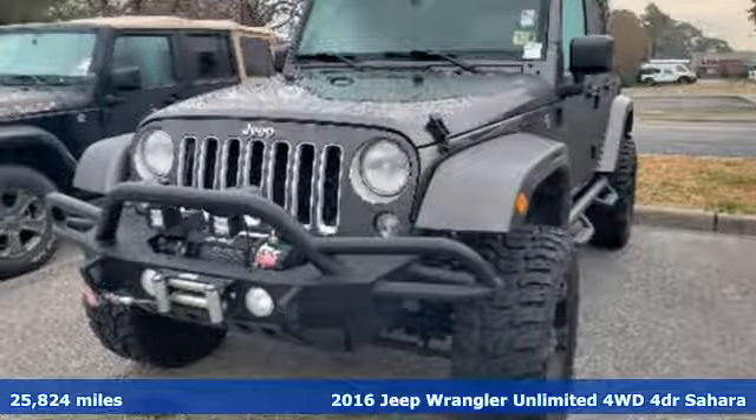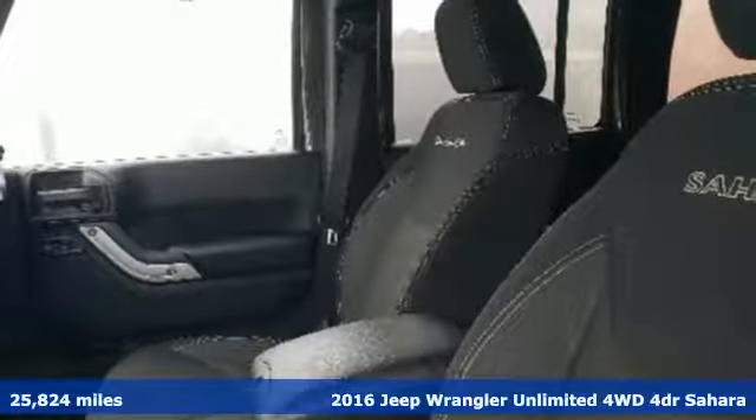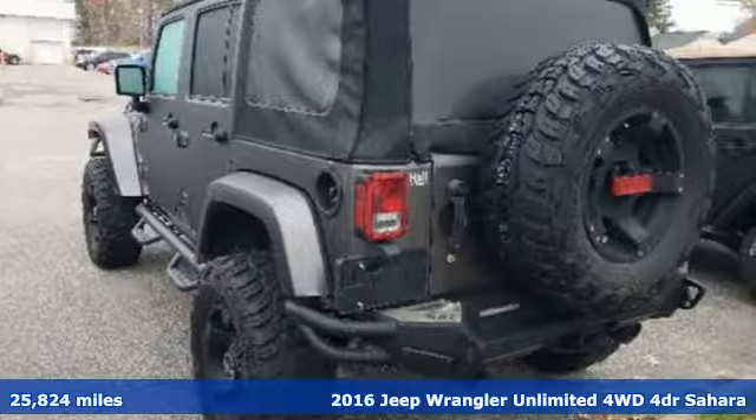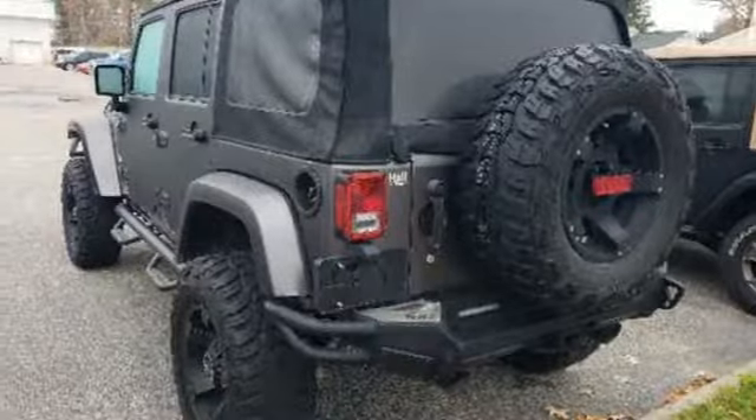Here's a 2016 Jeep Wrangler Unlimited. This Wrangler is the right balance of style and purpose, and with four doors, it's easy for everyone to join in on the fun.